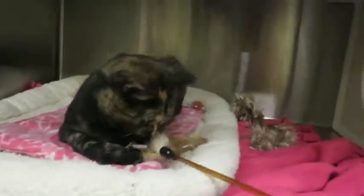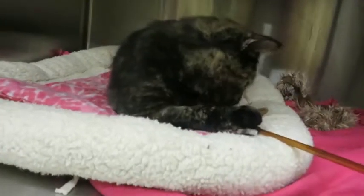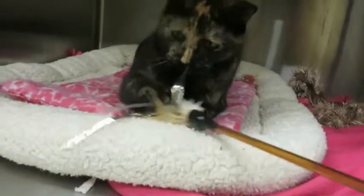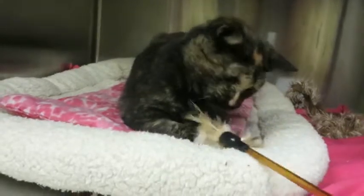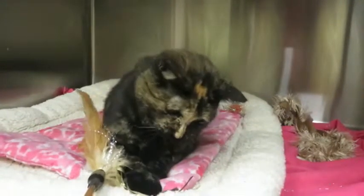Lucy came in with her brother named Champ, and in their home they apparently got along really well. Here we've seen a little bit of friction between them, so that will probably resolve in a home — the shelter makes everybody a little stressed out, even with cats they know. But they could go home alone or together as a pair, and hopefully once you get them home they make up again like they were in their old home.